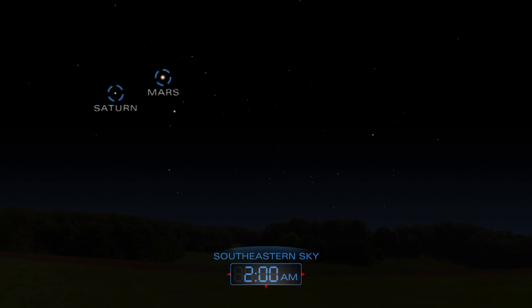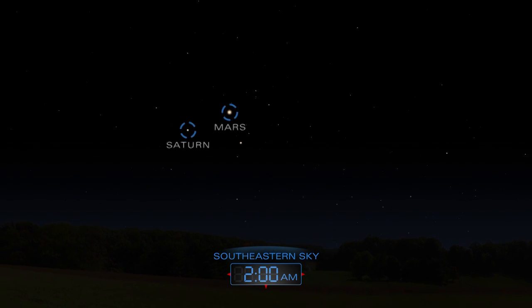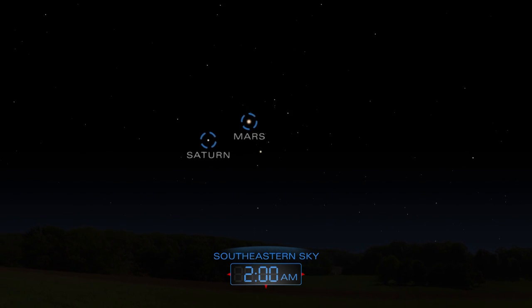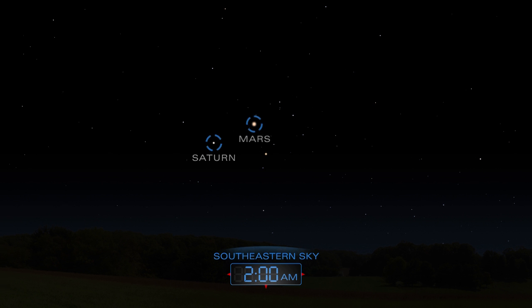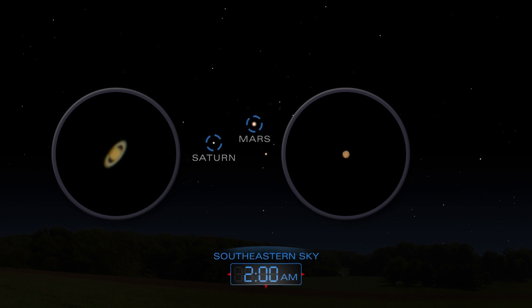After midnight, look for Mars and Saturn shining in the southeastern sky. Use a telescope to glimpse Saturn's rings and search for features on Mars.